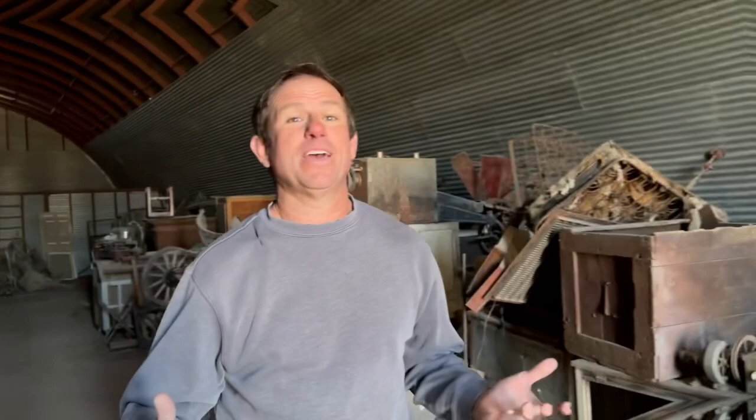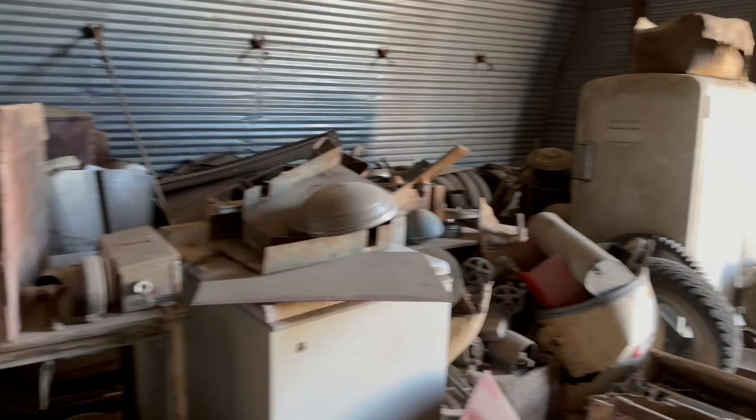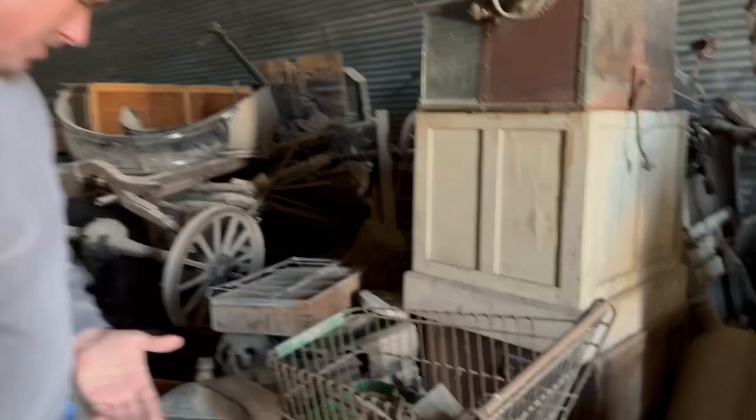Yet another storage building stacked deep in here as well — once again, just a little bit of everything. Hubcaps, old cabinets. Check out this cool shopping cart — even this is unique. Check out the handle on this shopping cart, and there's a little accessory basket down here. That'd actually probably come in kind of handy on today's shopping carts. Nobody ever kept that stuff, nobody ever cared. But that's what's amazing about this place — the story it tells with some of the basic everyday items.